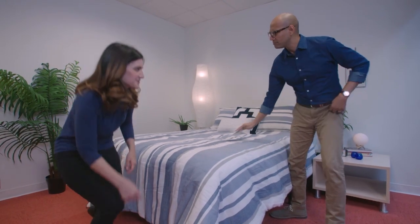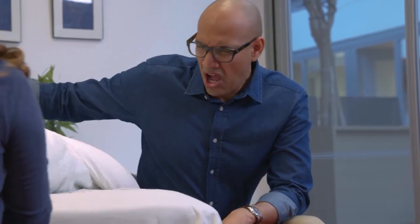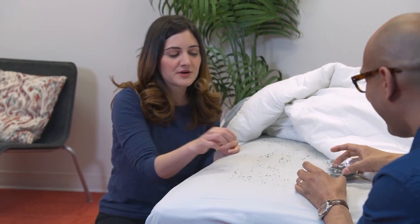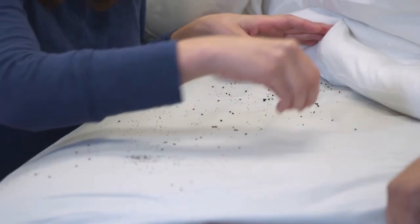So how do you search for bedbugs? Using onion seeds and poppy seeds as a visual guide — the onion seed size is about what you would see if you had an adult bedbug on your bed, and the poppy seeds are roughly the size of bedbug eggs.